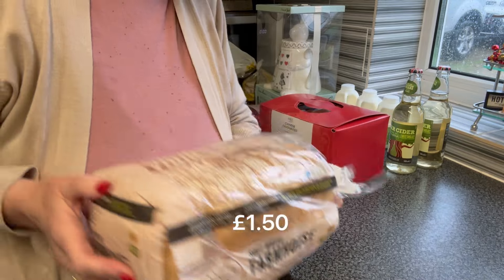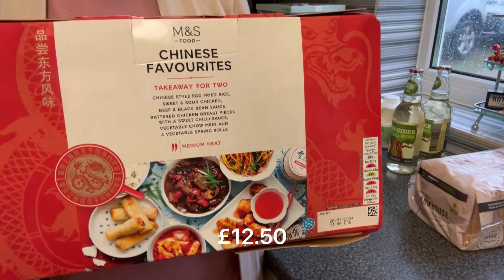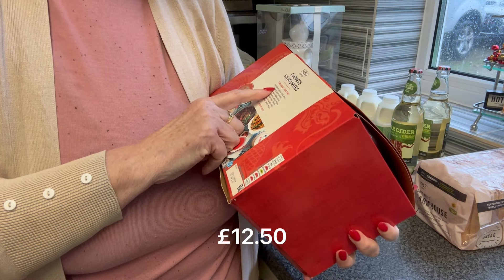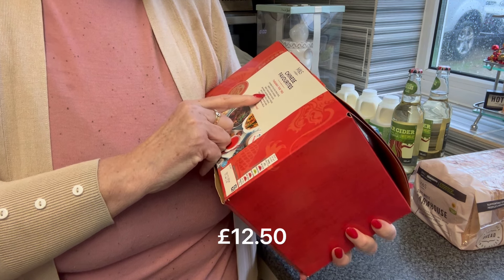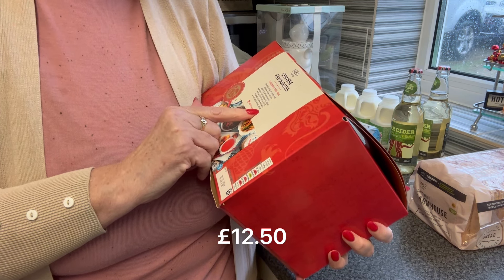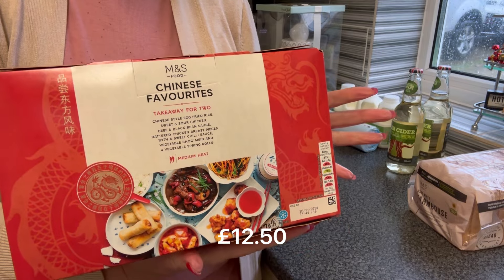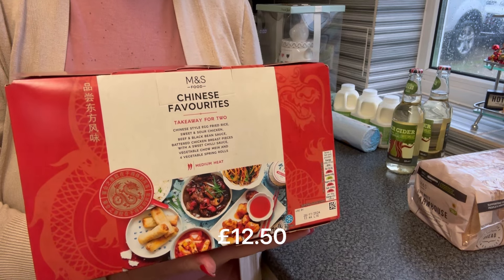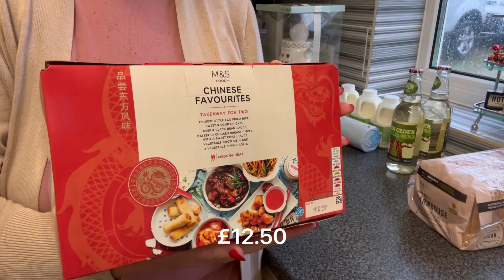A loaf of the farmhouse white, and we thought we'd try their Chinese takeaway box. Now this is £12.50 — takeaway for two. Chinese deli fried rice, sweet and sour chicken, beef and black bean sauce, battered chicken breast pieces with a sweet chilli sauce, vegetable chow mein and four spring rolls. For £12.50 that's a cheap takeaway, so we're going to give this a try. It'll be on the channel — probably not this Wednesday, the following one — and we'll give you our verdict to see what we think. We thought at £12.50 it was worth a go.